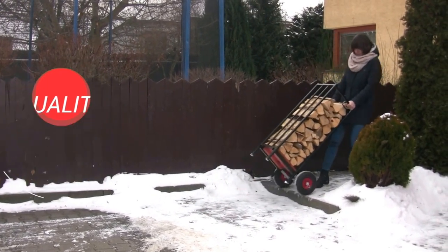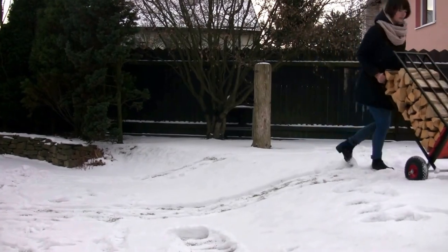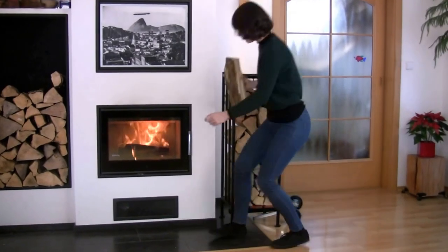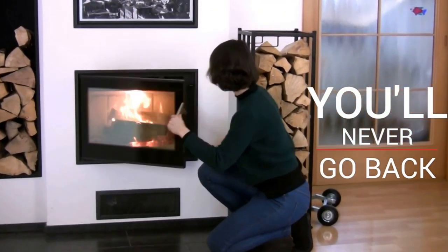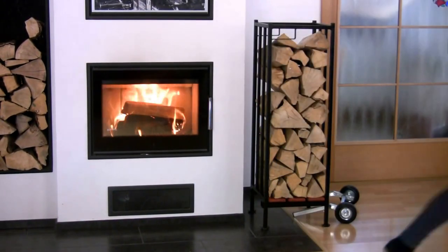Not happy with your purchase? Just send it back our way within 30 days, no questions asked. But we doubt that'll be the case. Once you've had a taste of our wood, you'll never want to go back. Click on the button below to be the master of your wood today. With the indoor firewood cart.